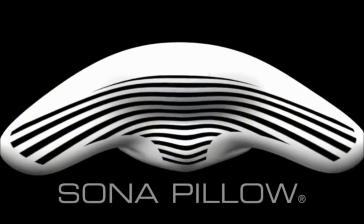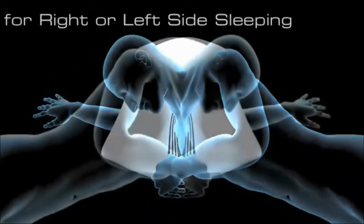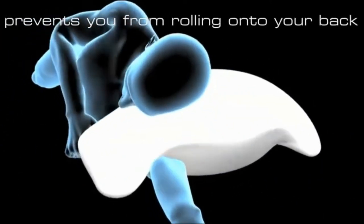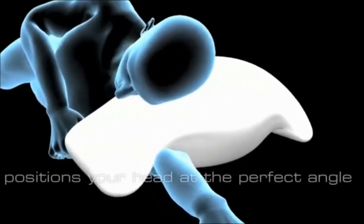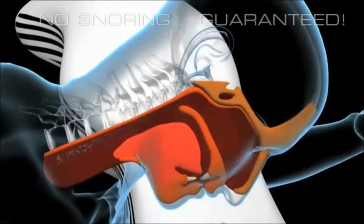We're a husband and wife again. We're not just two partners in a household. The Sona Pillow's patented shape comfortably positions your body for right or left side sleeping and prevents you from rolling onto your back. Its sloping sides position your head at the perfect angle to keep your airway open with no snoring guaranteed.